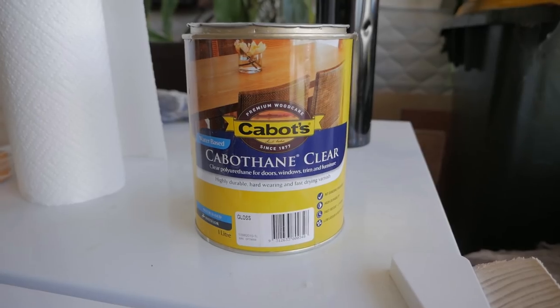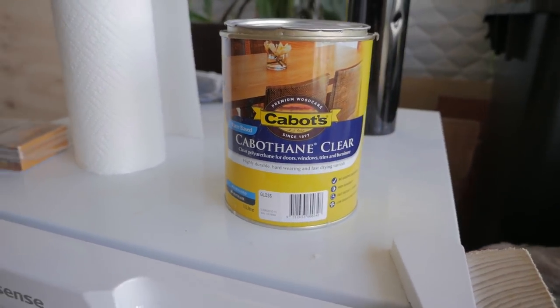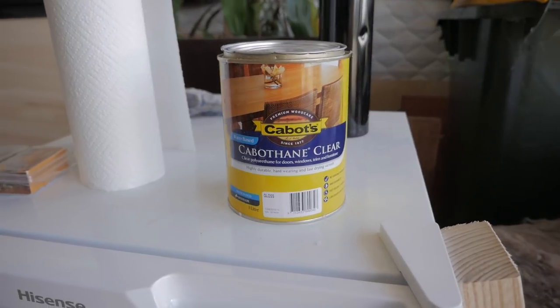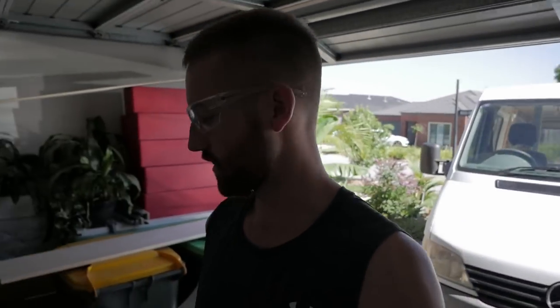I realized I never told you guys what we used on the pine for the clear varnish. We originally went with Cabothane Clear from Cabot's — the gloss. This stuff is water-based so it dries a bit quicker, doesn't have as much smell, and it's easy cleanup. The difference with oil-base is it makes it come out a little bit shinier, and even though it's a clear coat it still adds a little bit of darkness. We originally used that for the ceiling. What happened was we ran out because it's not a very big can and you have to put three coats on.